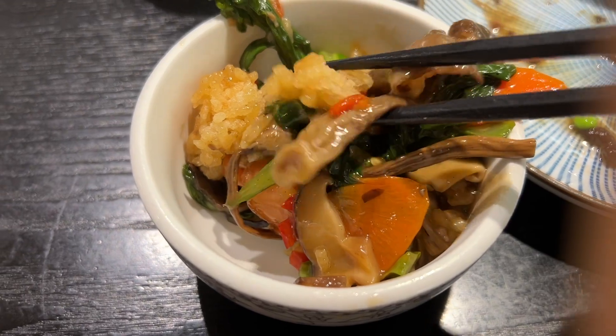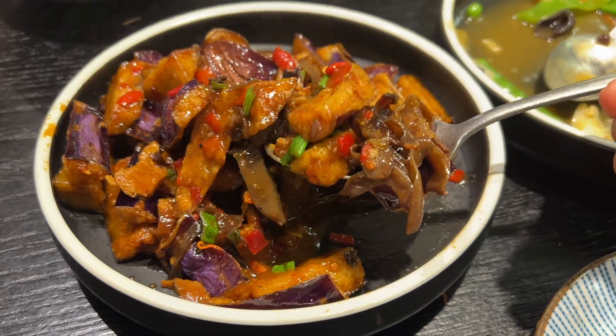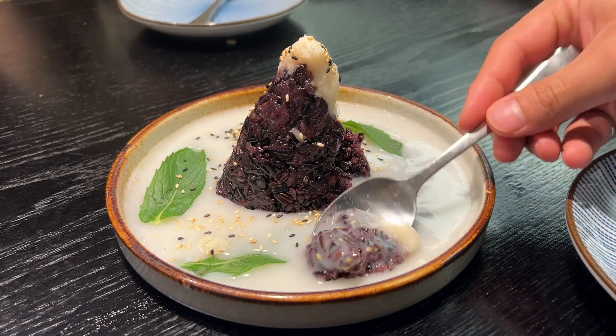I think about that rice all the time and could literally eat it every day — that's how good it is. This footage makes my mouth water. We also tried a new eggplant dish and it did not disappoint — the eggplants were perfectly cooked. And we cannot forget dessert, which I've raved about so many times already.